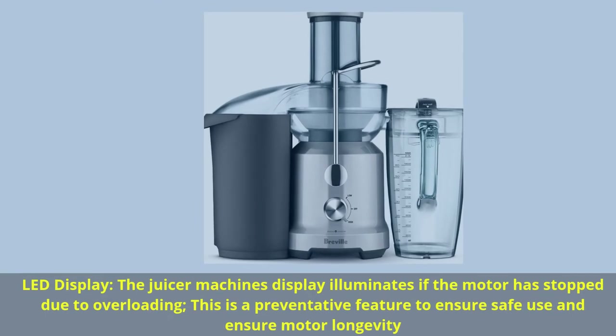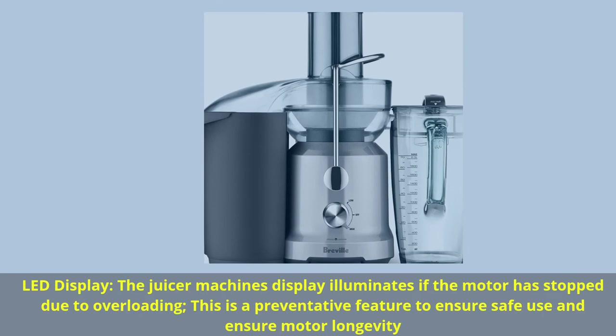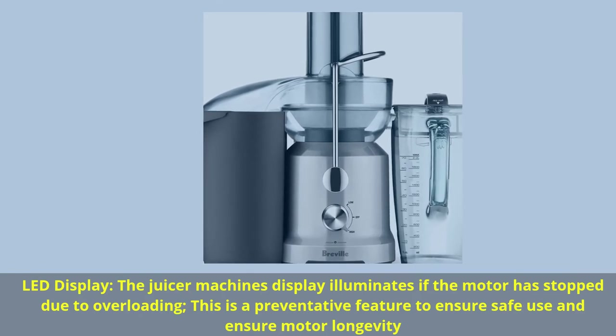LED display — the juicer machine's display illuminates if the motor has stopped due to overloading. This is a preventative feature to ensure safe use and ensure motor longevity.